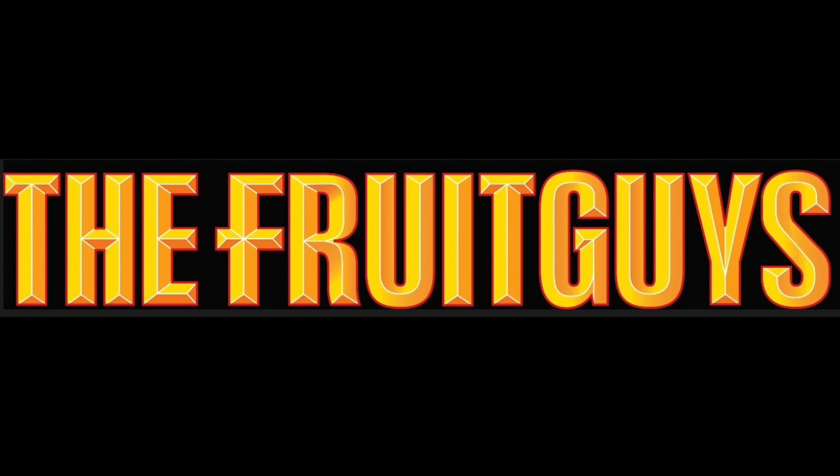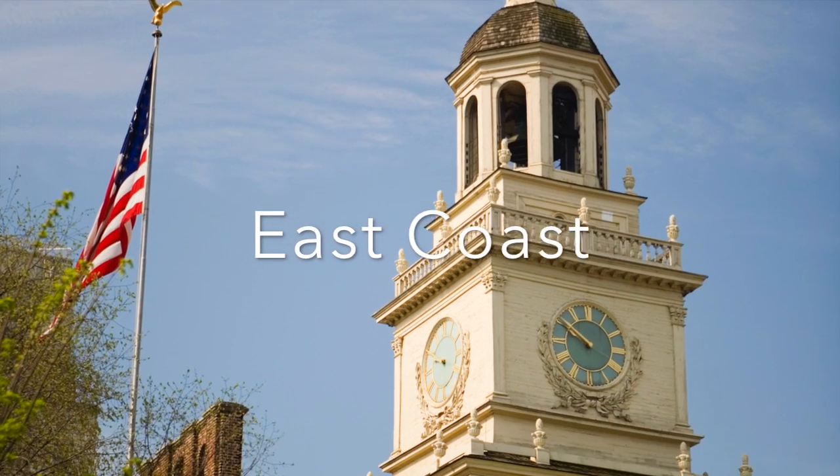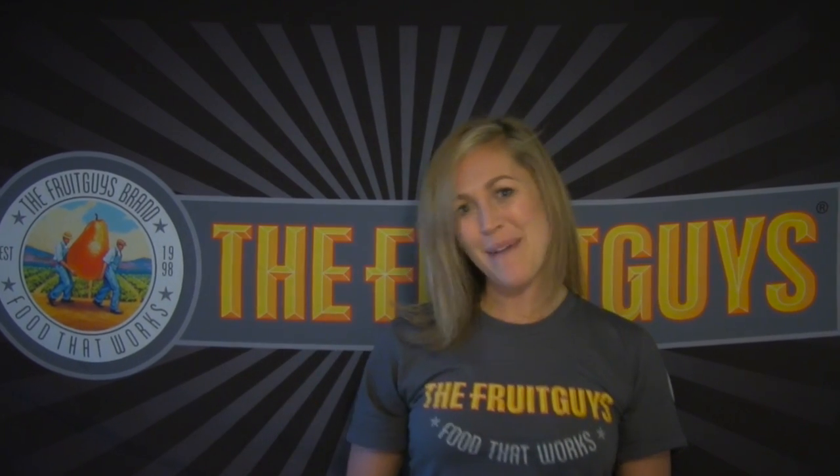Welcome back fruit friends, I'm Shani with the Fruit Guys. Today we're going to be looking at the long, lean, elegant Bosque pear.